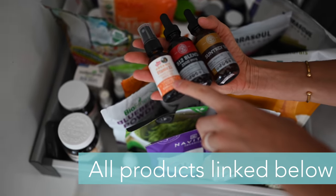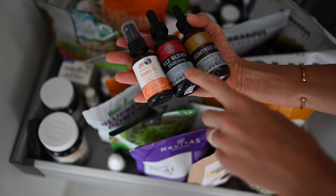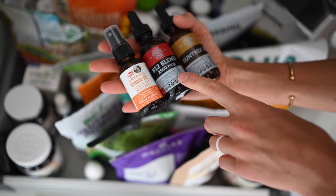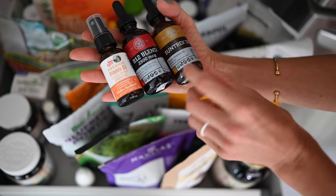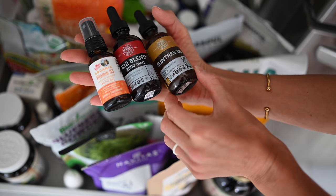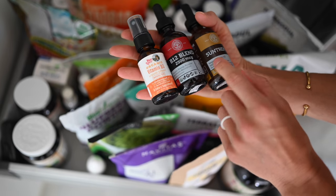This is a vitamin D3 from Mary Ruth's that we give to Max — just three sprays of that. This B12 we take daily and give him just a teeny tiny drop, and we take that every day as well. And then this is the new vitamin D3 we've been trying just to kind of change it up. It's also summertime so we don't have to use a whole lot of it, but we're really liking it right now.